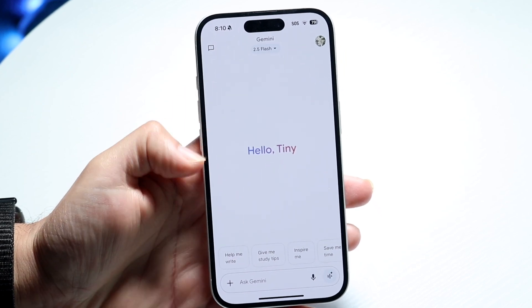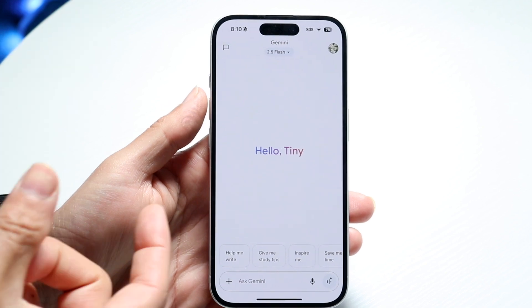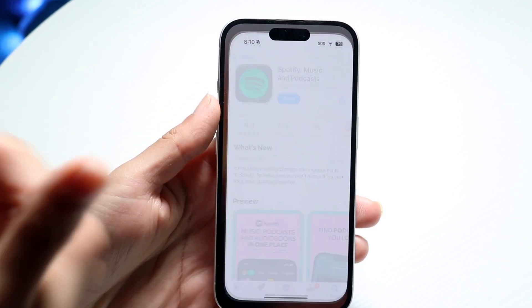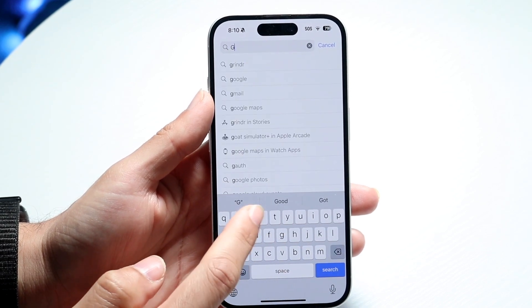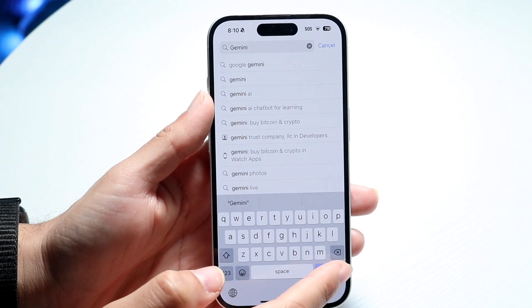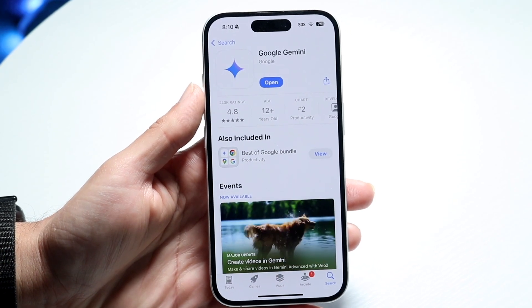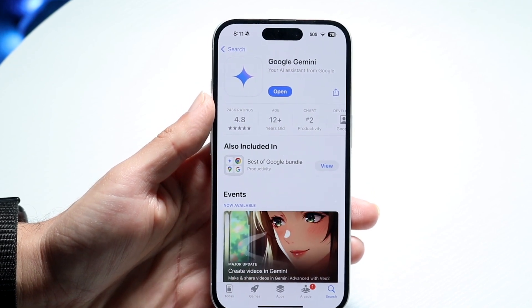You can also try refreshing the application or the website if that's available. Additionally, go to your App Store, click the search bar, type in Gemini, find the app, and check if there's an update available. Sometimes an update is all you need to fix the issue.